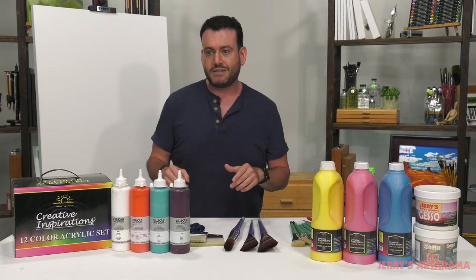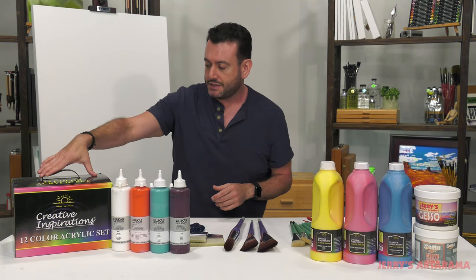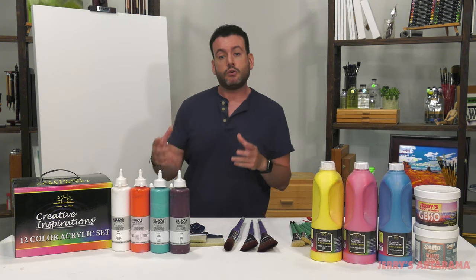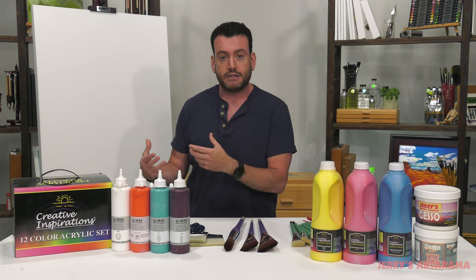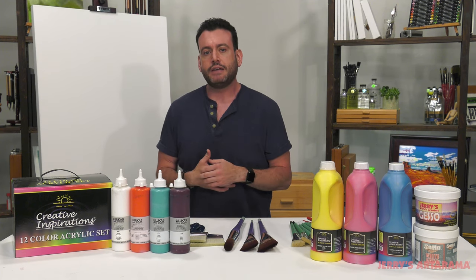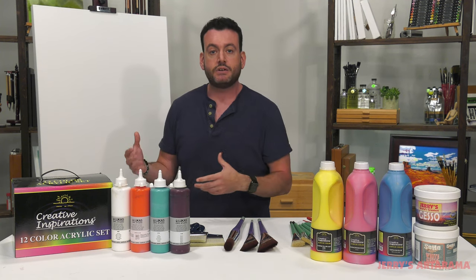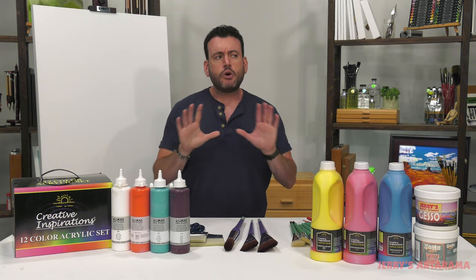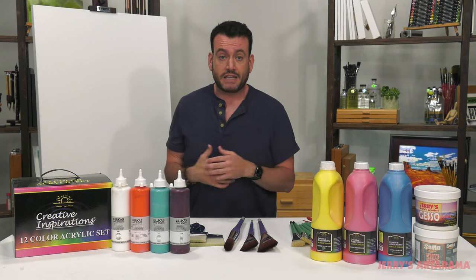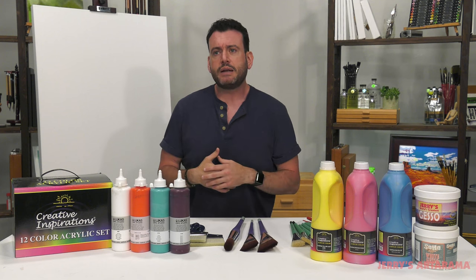A lot of those very high-end pigments don't come in bulk sizes where you can save even more. Up here I've got paints in 250-milliliter sizes, a liter size, and these Creative Inspirations 16-ounce bottles. These are not only a very good paint, but they come in an economy size — which you really won't find too much in fine art paint. There are certain ways you can save even more money, so don't feel like you're doing anything wrong if you're using high-end paint.